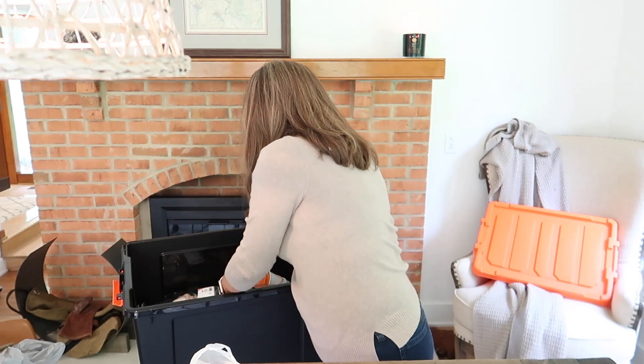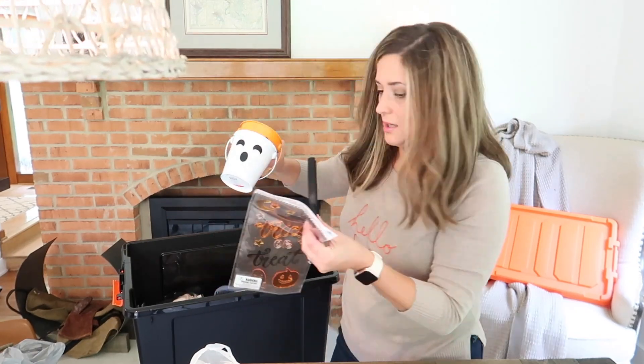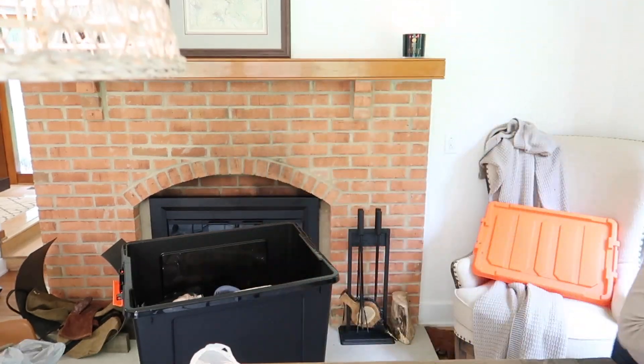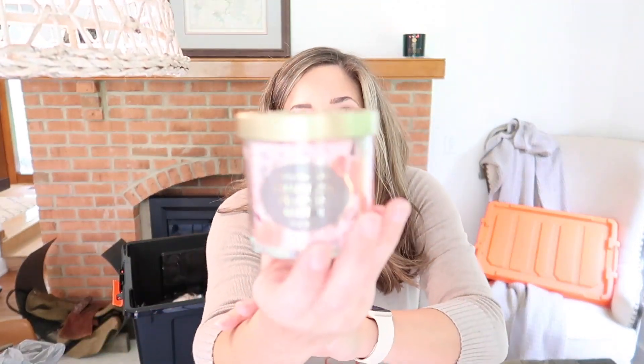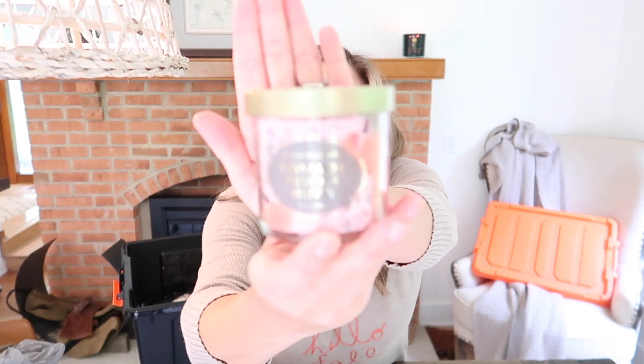So this goes in the fall, and this stuff will go in the Halloween. And the last thing — cinnamon pumpkin muffin. I think it was like $5. It smells so good. Cinnamon and pumpkin. Okay, that's it for Target.